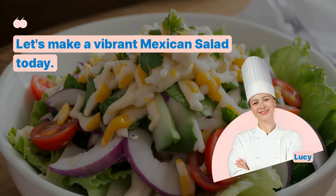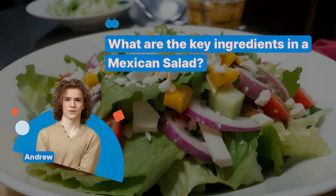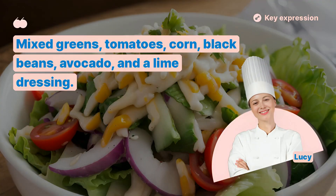Let's make a vibrant Mexican salad today. What are the key ingredients in a Mexican salad? Mixed greens, tomatoes, corn, black beans, avocado, and a lime dressing.